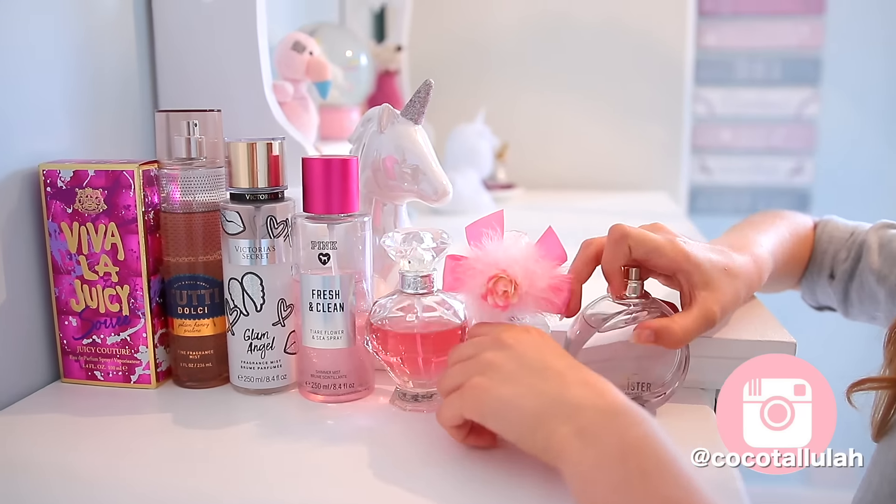Number three is to have a girly pamper day. I like to light a special candle, put on some music and paint my nails. I'm actually really bad at painting my nails, but practice makes perfect, right? And whilst you're waiting for them to dry, why not use a relaxing face mask? This is the life!